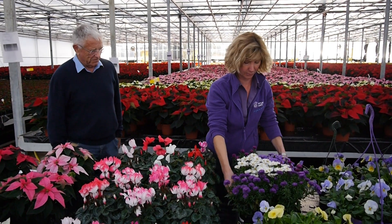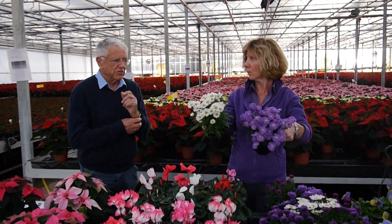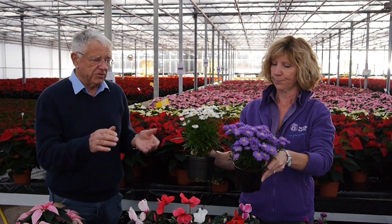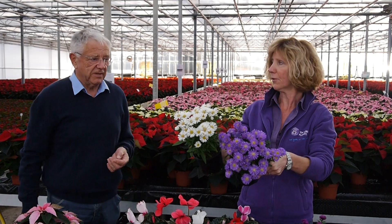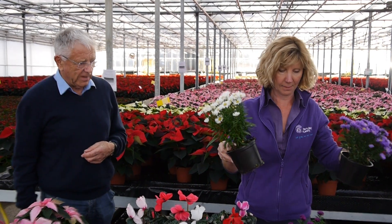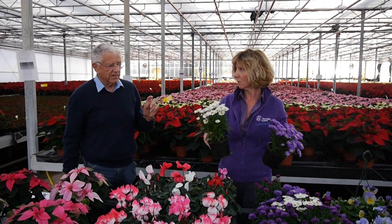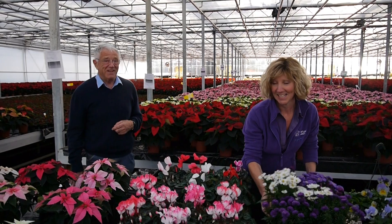And then our little asters. These of course will be much bigger next year — they're being grown so that they are reduced in height because of the day length. Next year they'll be two or three feet tall in the garden. They get artificially short by manipulating the day length. That's why I bring him — someone has to know.